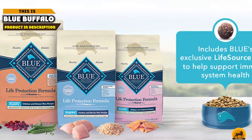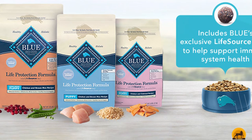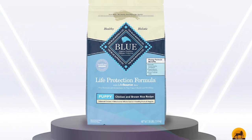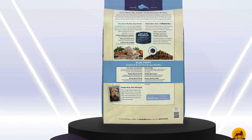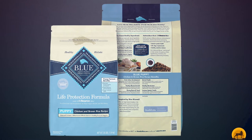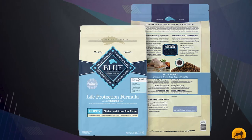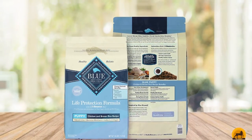Moving on to number 7, Blue Buffalo's Life Protection Formula is designed for active breeds like Huskies that require more calories in their diets to support their energy demands. Its recipe includes deboned chicken, chicken meal, oatmeal, barley, fish meal, brown rice, and fish oil. It's supplemented with essential vitamins, minerals, and omega fatty acids for healthy fur and skin. It's free of soy, wheat, or corn, and it's much cheaper than most premium products. Blue Buffalo is suitable for puppies.